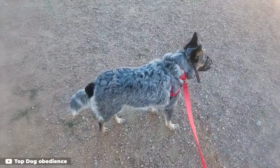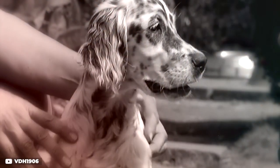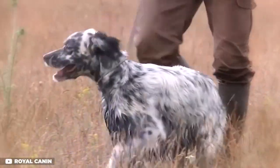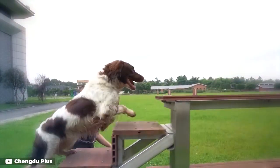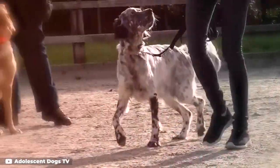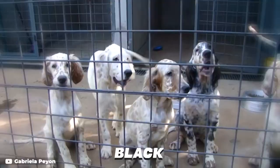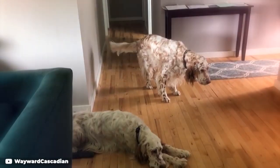Number 8: English Setter. English Setters are one of the oldest gun dog breeds still in existence today. The breed's popularity is understandable — in addition to being eager-to-please working dogs, they're level-headed and live well with families if regularly exercised. Their silky coats come in lemon, orange, black, and brown flecks and require daily brushing to keep them tangle-free.